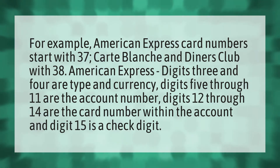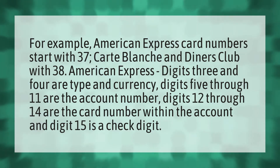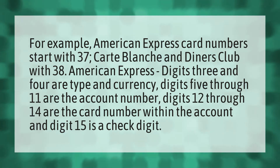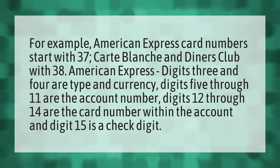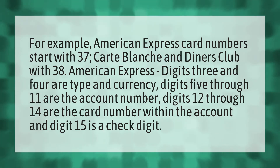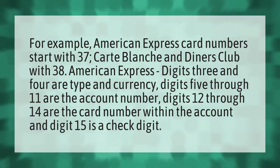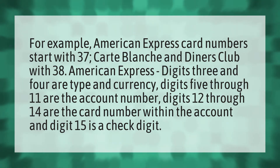For example, American Express card numbers start with 37. Carte Blanche and Diners Club start with 38. For American Express, digits 3 and 4 are type and currency. Digits 5 through 11 are the account number. Digits 12 through 14 are the card number within the account, and digit 15 is a check digit.